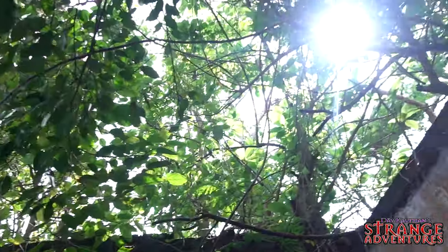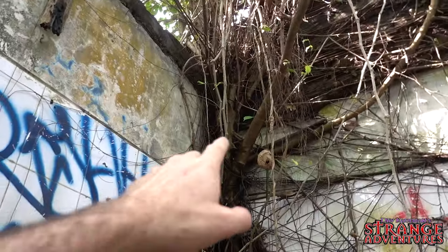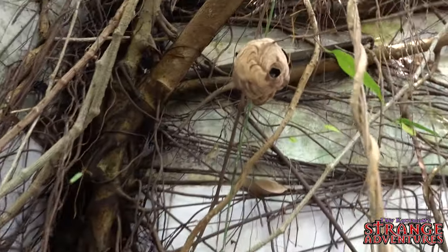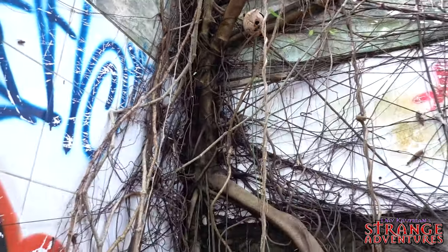Nature is totally taking this place back. The roof is totally gone and trees are coming back in. Such a cool place. Look at the way the strangler fig just grabs onto the wall like this. And there's a nice little active hornet nest — those guys look big and not too happy that I'm here, so we're moving on.